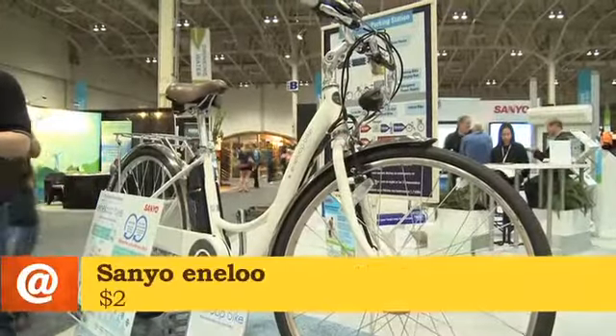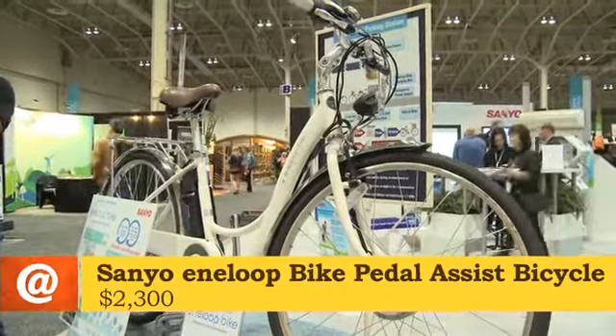Tell us a little bit about the Eneloop bike. Well, the Eneloop bike is a pedal assist bike from Sanyo, which means that it doesn't self-propel. You have to be pedaling in order for the electric motor in the front to be working. On its own, if you're not using the electric motor, it's a normal three-speed bike in the style of a cruiser.